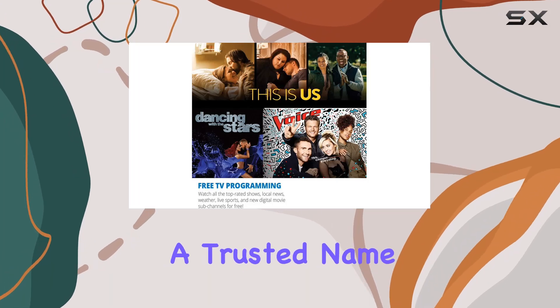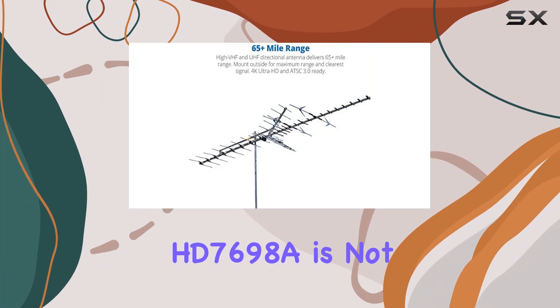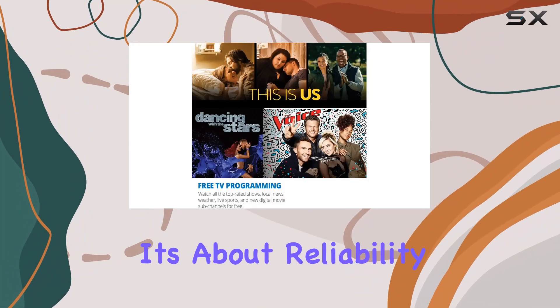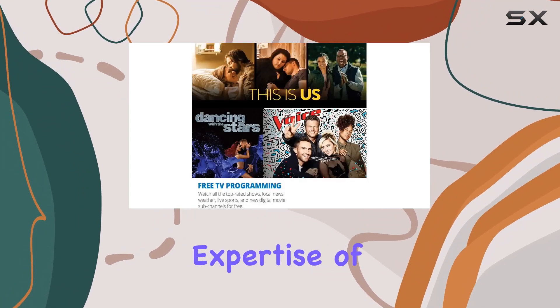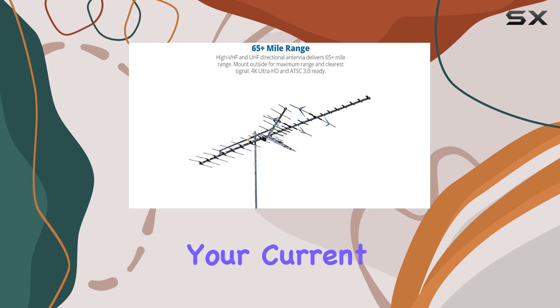Built by Weingard, a trusted name in antenna technology since 1954, the HD-7698A is not just about performance. It's about reliability and longevity. Its sturdy construction ensures durability even in harsh weather conditions, backed by the expertise of American engineering.